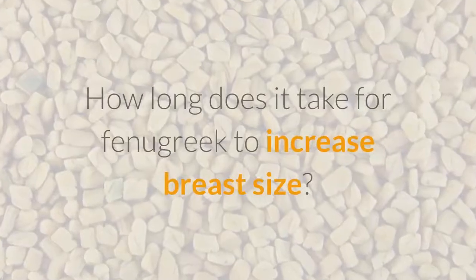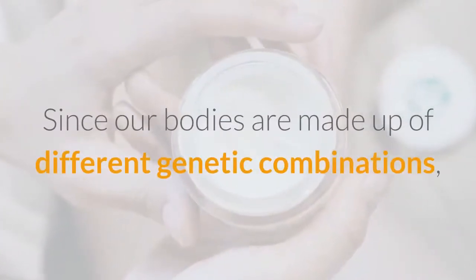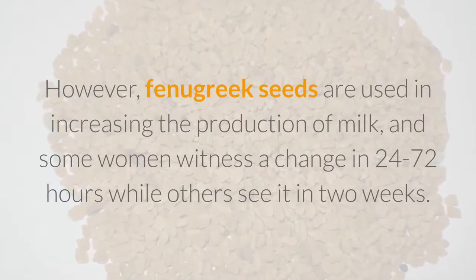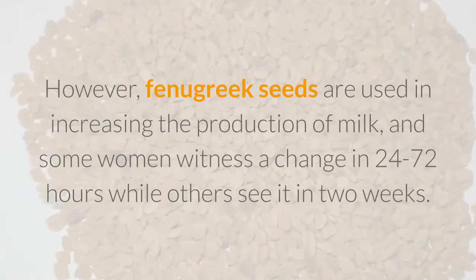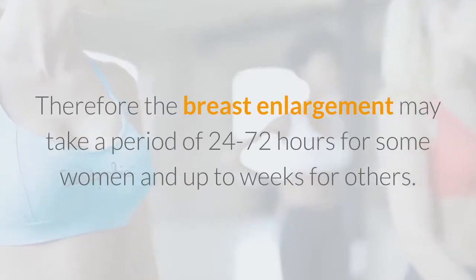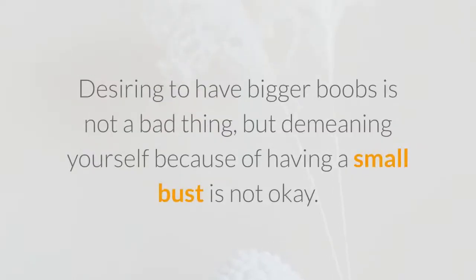How long does it take for fenugreek to increase breast size? Since our bodies are made up of different genetic combinations, the period taken by one person may vary from that of another. Fenugreek seeds are used in increasing the production of milk, and some women witness a change in 24 to 72 hours while others see it in two weeks. Therefore the breast enlargement may take 24 to 72 hours for some women and up to weeks for others. Now you know how to make your boobs bigger naturally in a week. Desiring to have bigger boobs is not a bad thing, but demeaning yourself because of having a small bust is not okay.